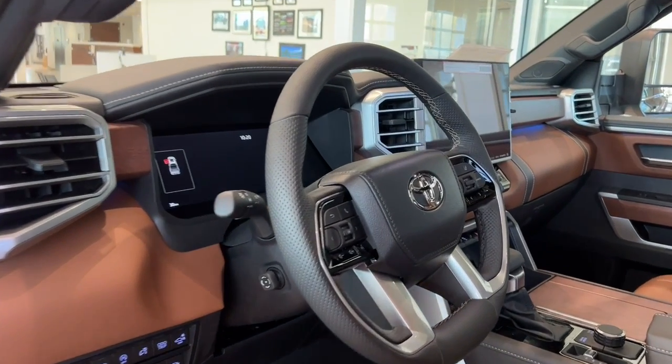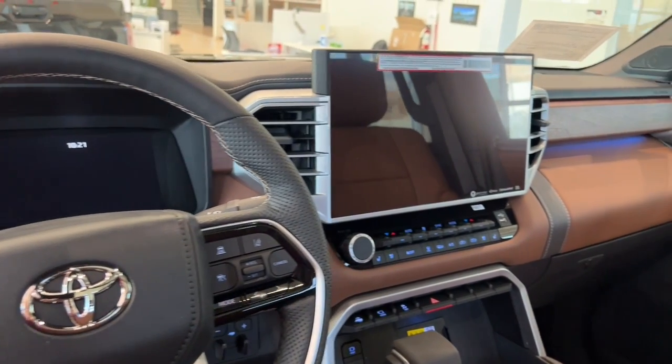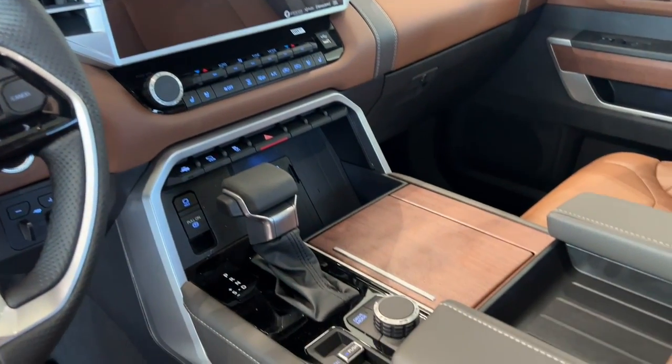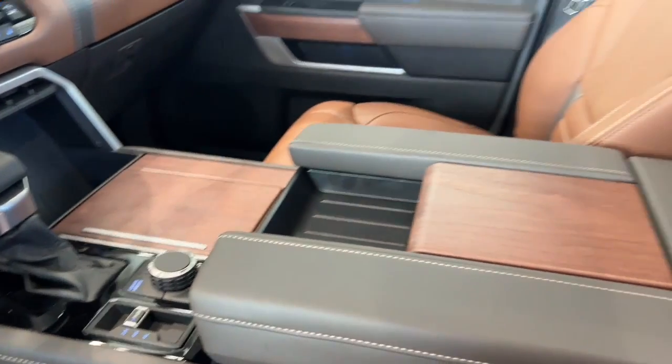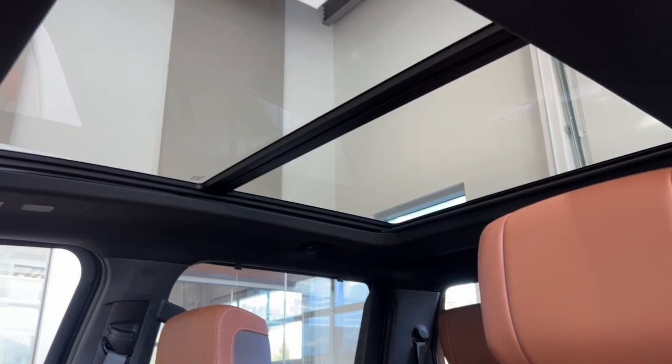The interior is adorned with perforated leather upholstery, a heated steering wheel, and power extendable mirrors — all designed for your comfort and convenience. This Tundra doesn't just pamper the driver; it pampers everyone on board. Enjoy the indulgence of heated and ventilated front seats, while rear passengers experience the same luxury.